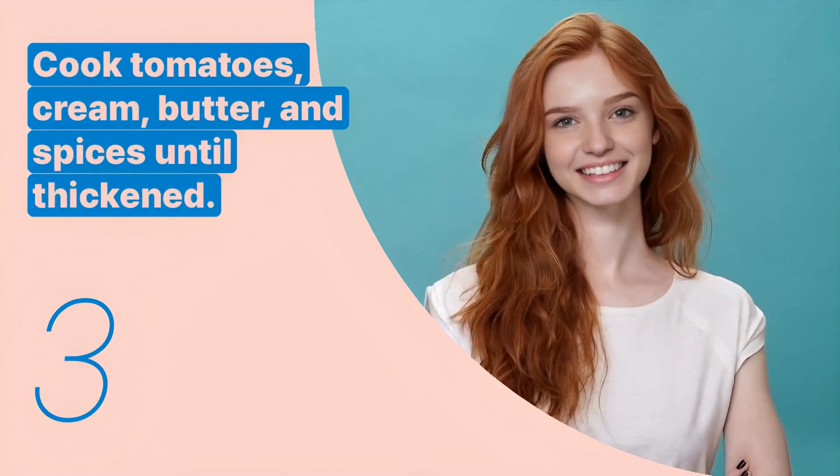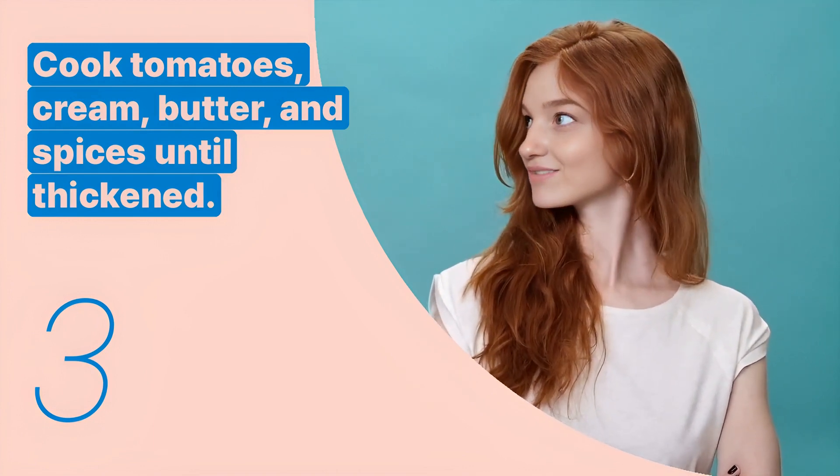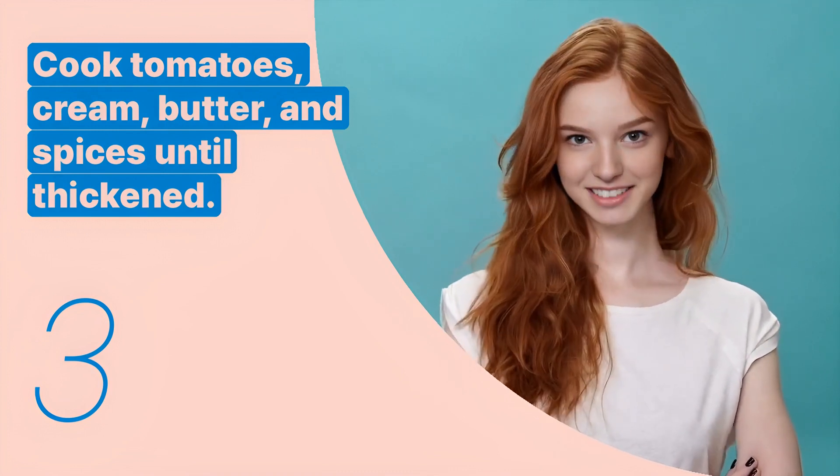The third key expression is: cooked tomatoes, cream, butter, and spices until thickened. This sentence describes how to make the curry sauce.